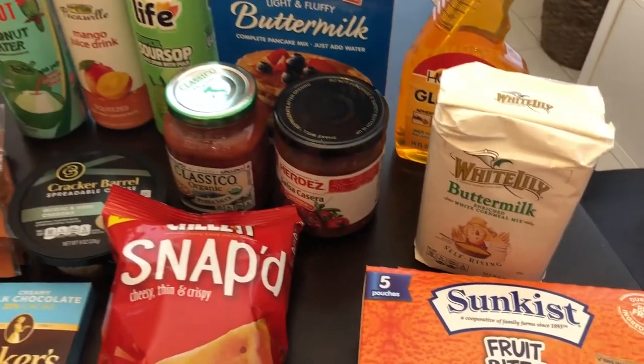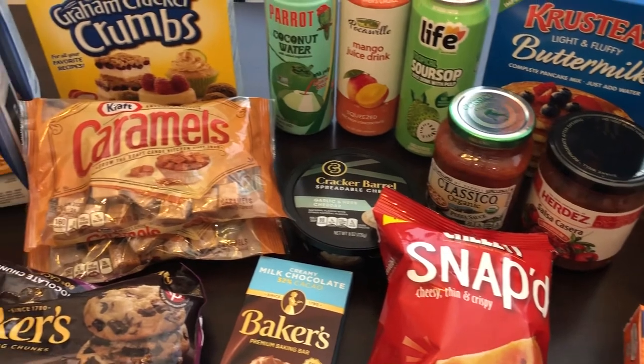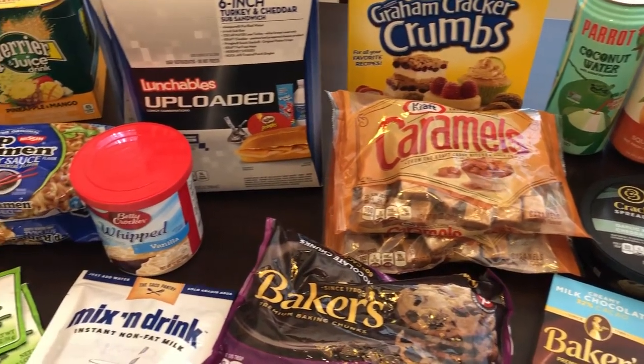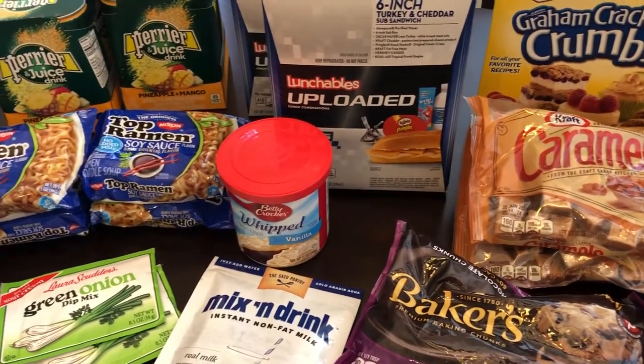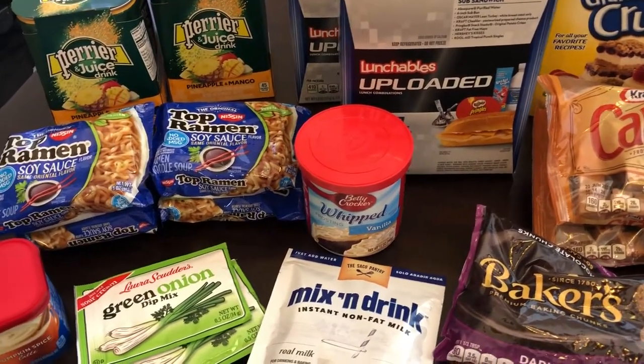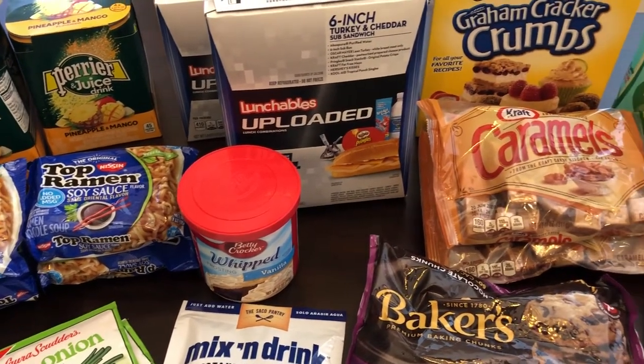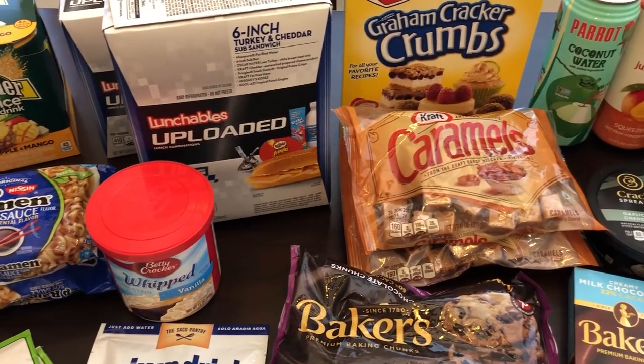This is all that I grabbed from the 99 cent store and my total was $27 and some change, but as you can see I got some really, really good deals. I hope you guys liked this video — if you did, please make sure to give us a thumbs up. Thanks so much for watching and we'll see you guys next time.